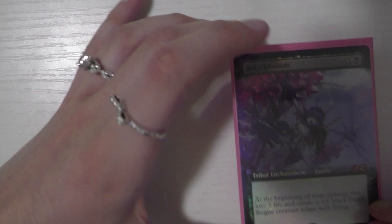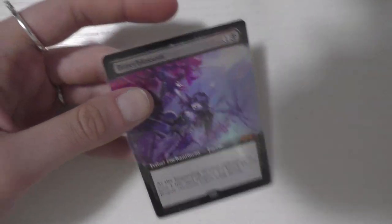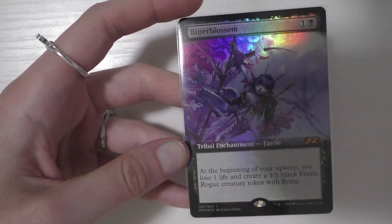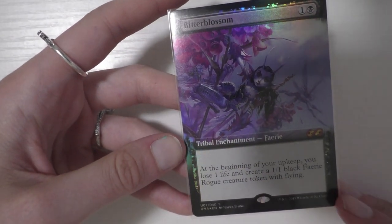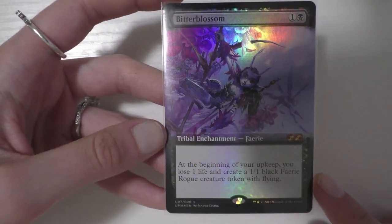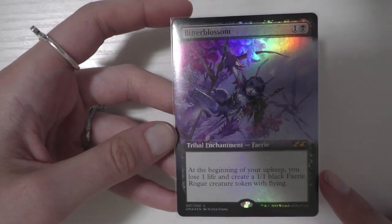The last card I got for Alilo — which is probably one of the most exciting — is the Bitterblossom box topper. Paul got this for me for Christmas. Aside from Cradle of Behemoth, this was the number one card I really wanted on my wishlist. I absolutely love this art. As soon as the box toppers were announced, Paul knew, so he got this for me as one of my Christmas gifts. It's one of the most expensive cards that I own. I absolutely love this art — just look at the foil. Pink and purple just absolutely get me.